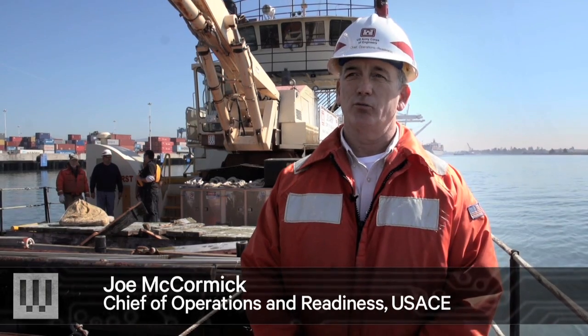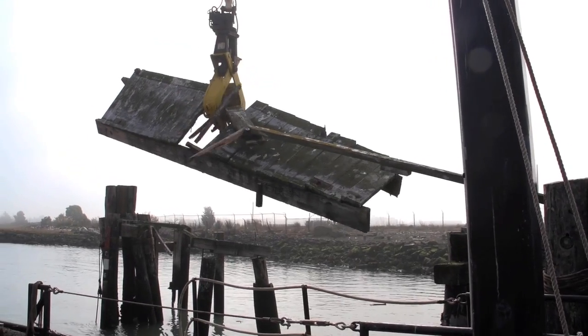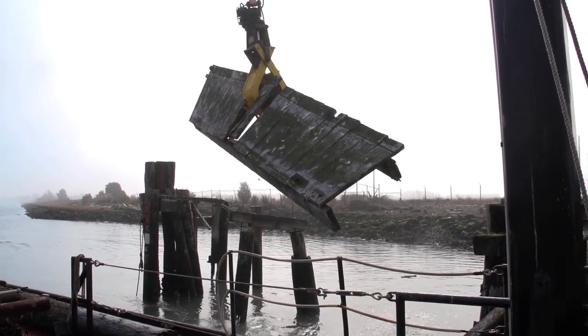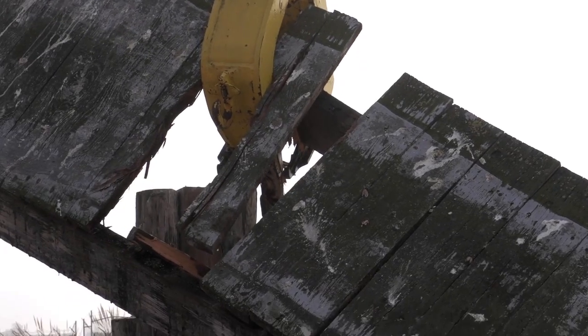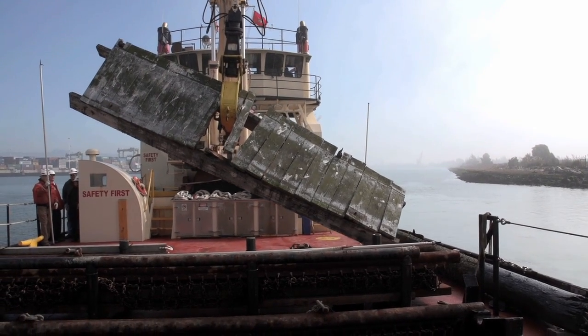Even though I can't see the debris, I know where the tide rifts are. We pull out over 1,200 tons of debris every year. Some days we'll have 50 to 60 tons in one day; some days we'll just have 5 tons.